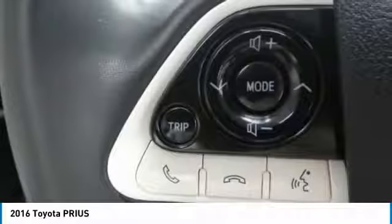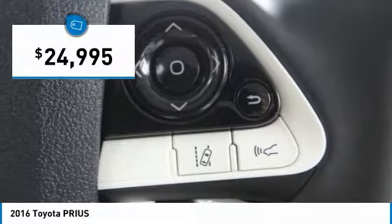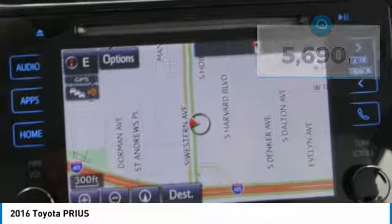One reason for its EPA-estimated combined 50 miles per gallon rating, and it is priced below $25,000. This vehicle has less than 6,000 miles. Here are some of this vehicle's great options.